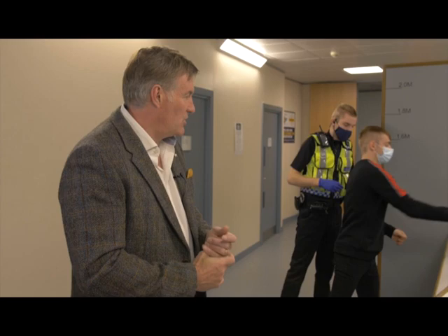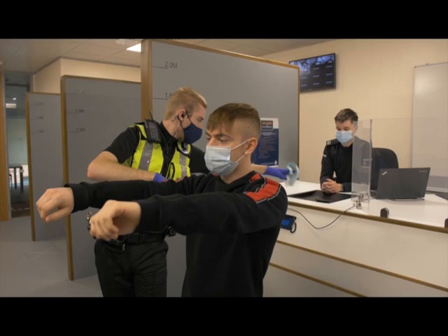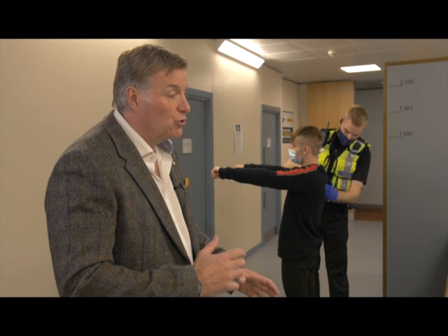They'll check to see if they've got any necklaces or neck chains on, belts; they'll be asked to take their laces out or take their shoes off. Once satisfied that everything has been found or checked, the rest of the booking-in process can take place.